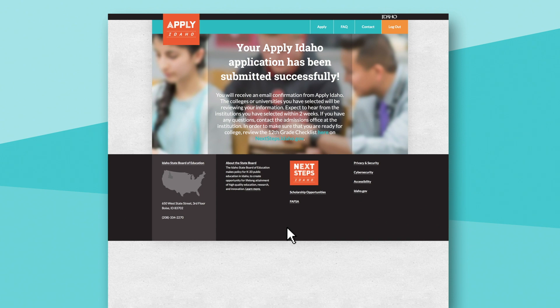Even if a student doesn't choose to answer the additional questions, their application has been submitted at this point. This is a good place to remind students that this won't be the only opportunity to apply for and get money to pay for college.